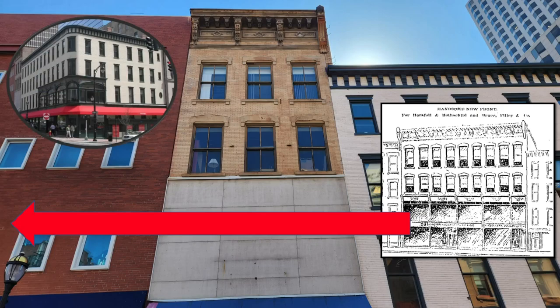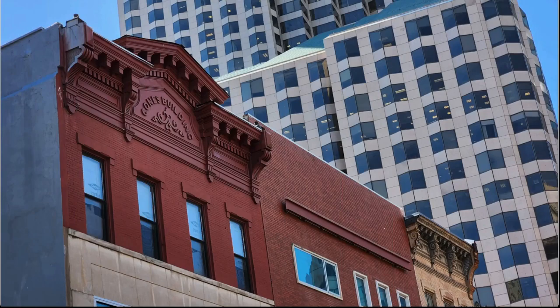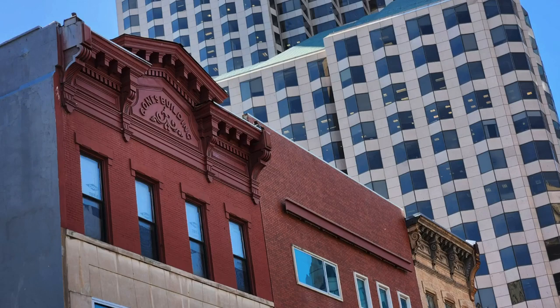The next building to the east at 87 to 89 Asylum Street is Cone's Building, which was erected in the mid-19th century and had a fourth floor added in 1872 when it was remodeled for J.H. and E.W. Cone's hardware store. The facade on the building's lower levels has been significantly altered, but it retains its original upper floor and elaborate rooftop cornice, which displays the words 'Cone's Building.'